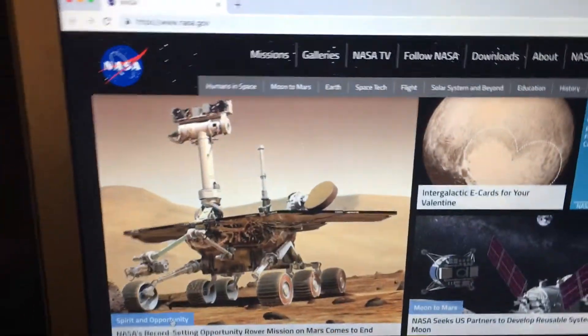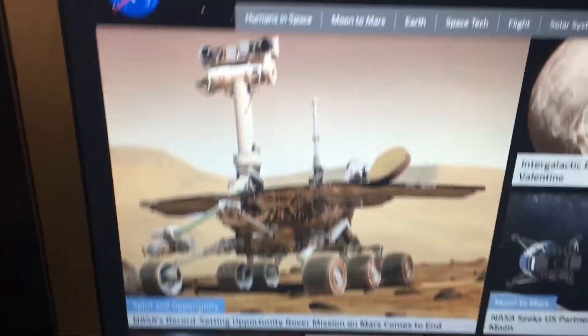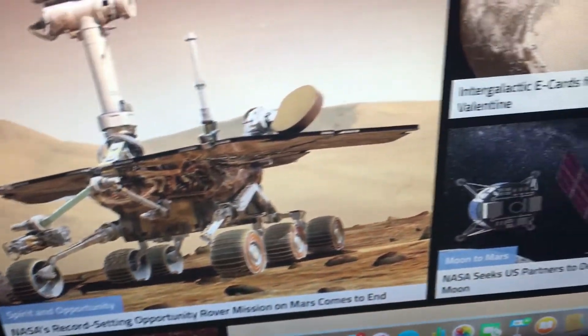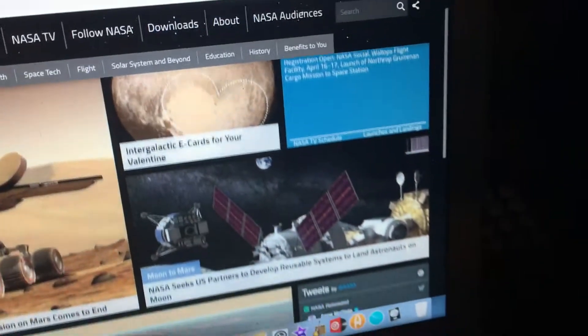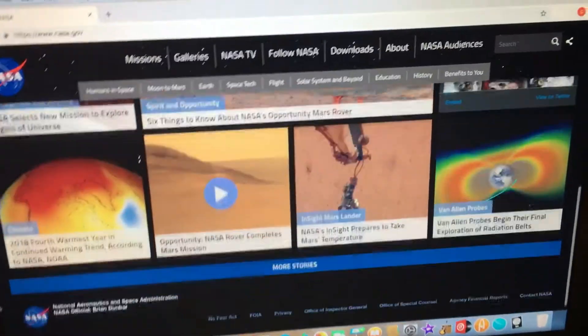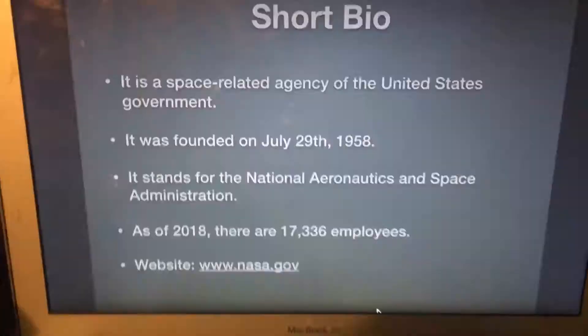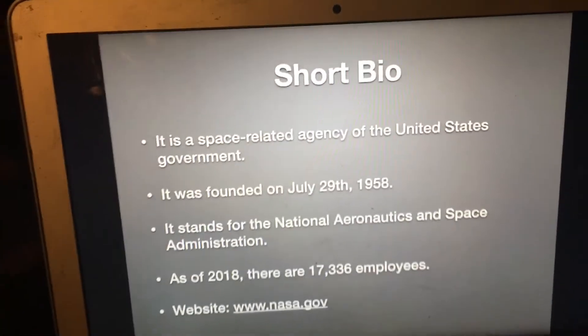Look at this space rover on Mars. Their record-setting Opportunity rover mission on Mars comes to an end, unfortunately. Look at all things space — that's really cool and very interesting. If you want to know more about the planets, now without further ado let's get started.